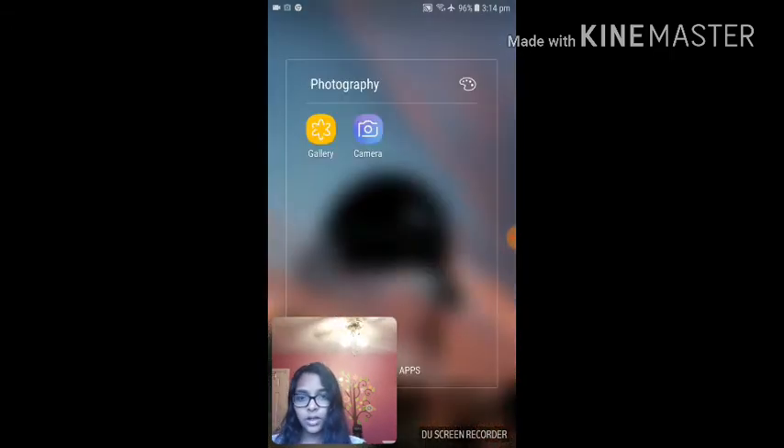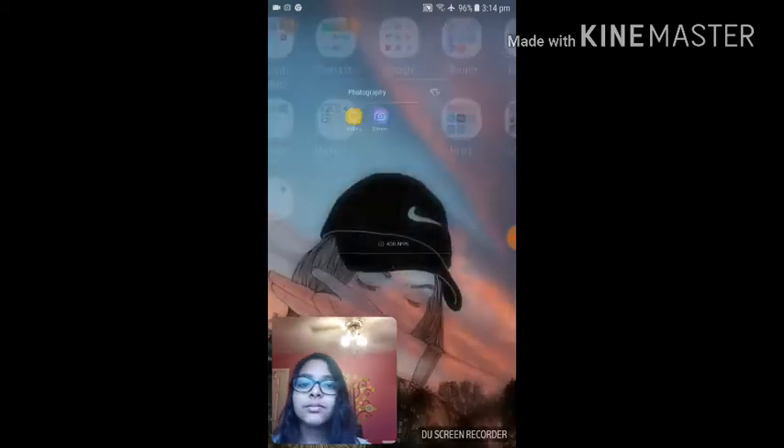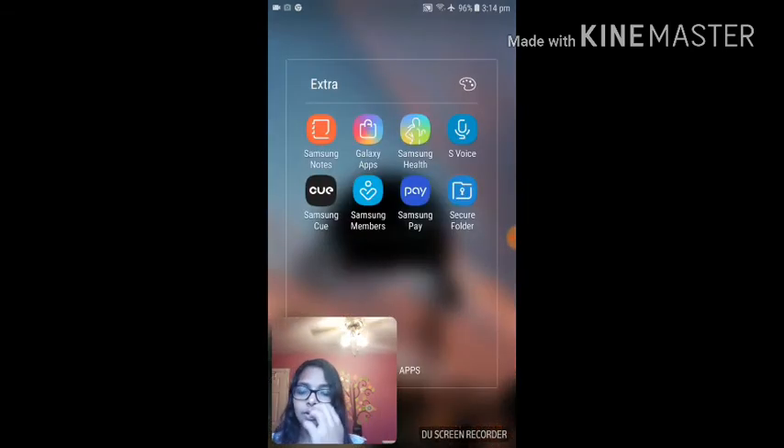I have Photography, Gallery, and Camera. Over here I have extra stuff — Samsung stuff, like Samsung Notes, Galaxy Apps, Samsung Health, Samsung Voice, Samsung Q, Samsung Members, Samsung Pay, and Secure Folder.